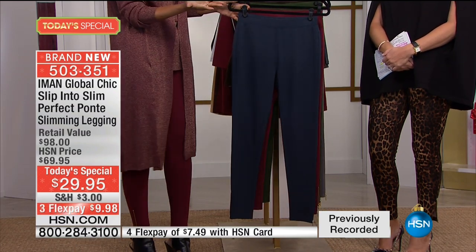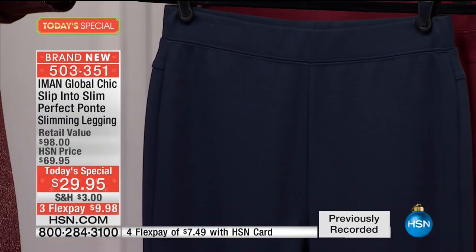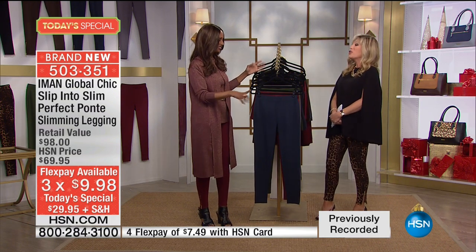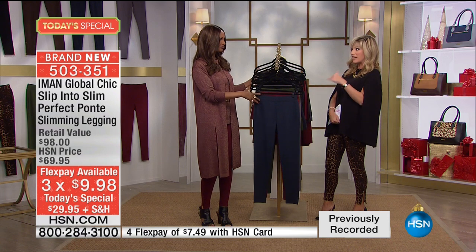How much? $9.98. My Starbucks coffee is more than that. One Starbucks — you must get lattes and all that. Why am I going to Starbucks for black coffee? But anyway, bring it home, try it on. You don't like it, return it. But you'll be buying multiples because it's going to sell out. Get a leopard and a Zinfandel.